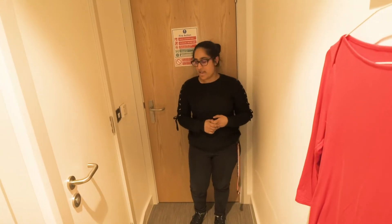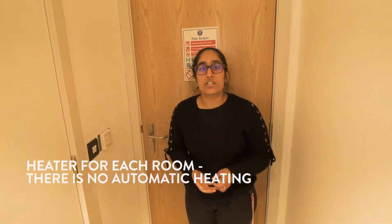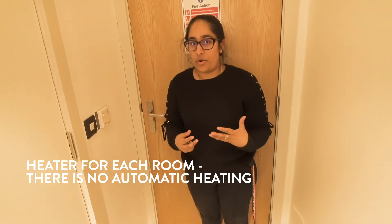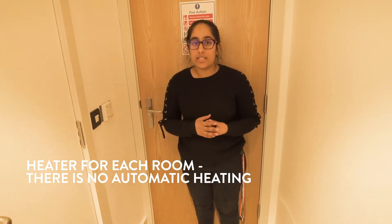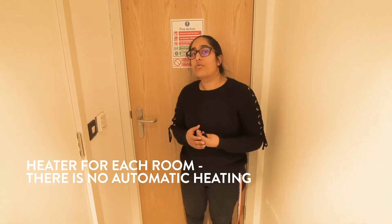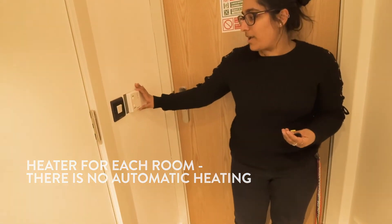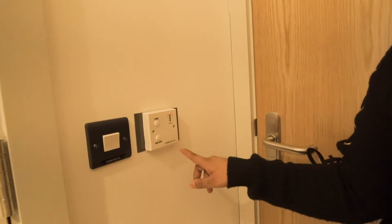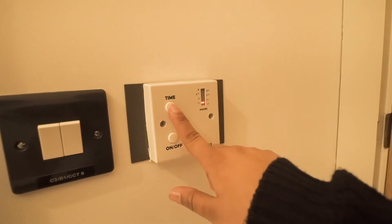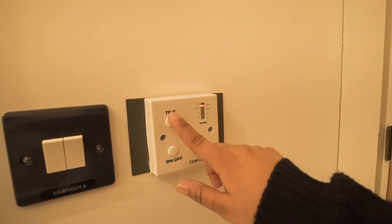One last thing before we leave the room is turning on the heater. We know that Belfast can get really cold and heating your room is very important. In Elms BT-1 they do not turn on the heating for your room automatically — it's up to everybody to do their own rooms. You can see here we have a little box that sets your radiator, so you can turn it on and then set the time for how long you want the heat to be on.